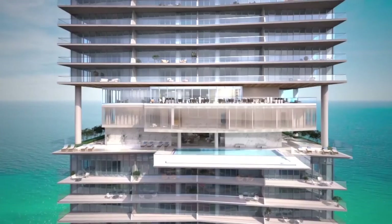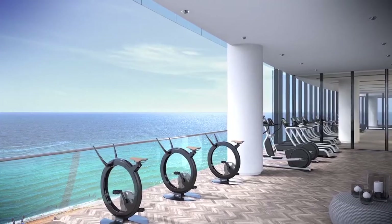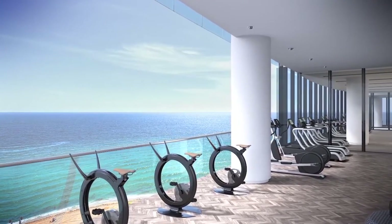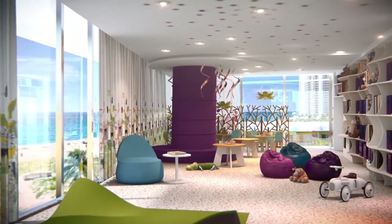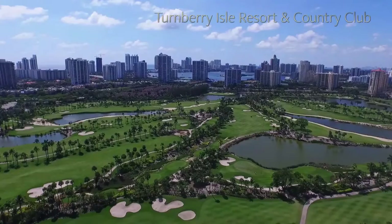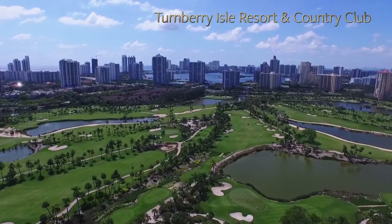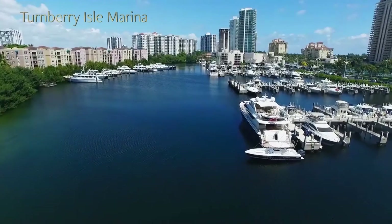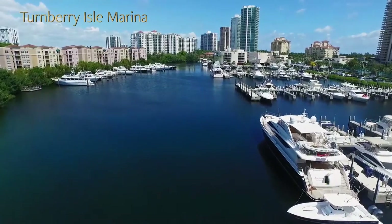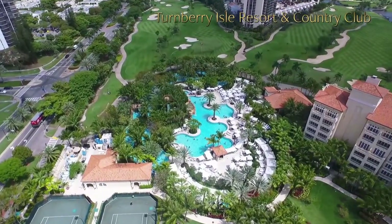One of the things our purchasers really appreciate about Turnberry Ocean Club is that in addition to all the amenities — the six floors of amenities in our tower — within a mile from the tower, they receive a membership to Turnberry Isle Resort and Country Club. That includes two 18-hole championship golf courses designed by Raymond Floyd, a deep water marina, a racket club, and two signature gourmet restaurants, one by Michael Mina and one by Scott Conant. These are things no other property has to offer in this market.